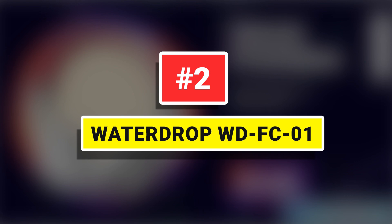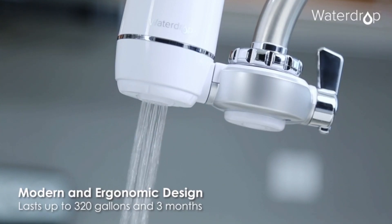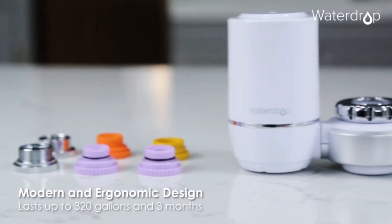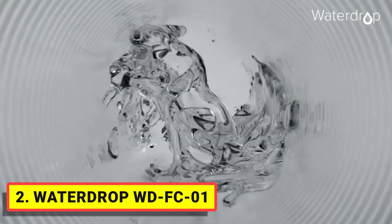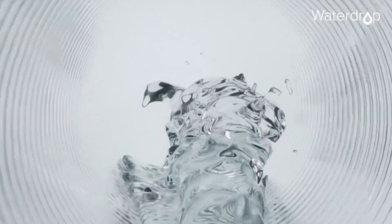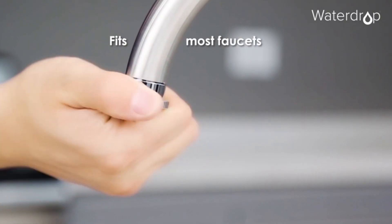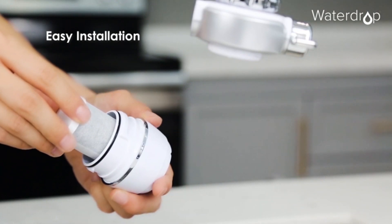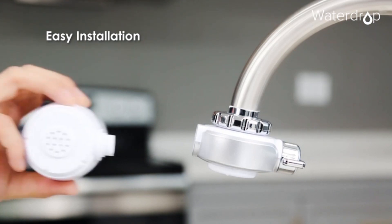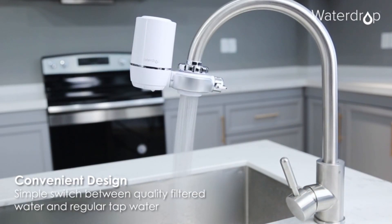Number two: Water Drop WD-FC01. Tested and certified by NSF International against NSF Standard 42 for the reduction of chlorine taste and odor, and NSF 372 for lead-free material, providing you with safer and healthier water. Each faucet filter provides 320 gallons of cleaner water or three months of typical use — that's two times longer than most faucet filters.